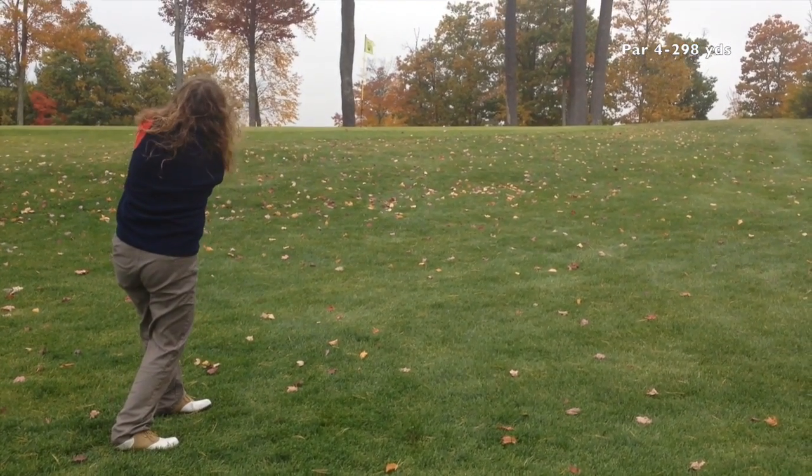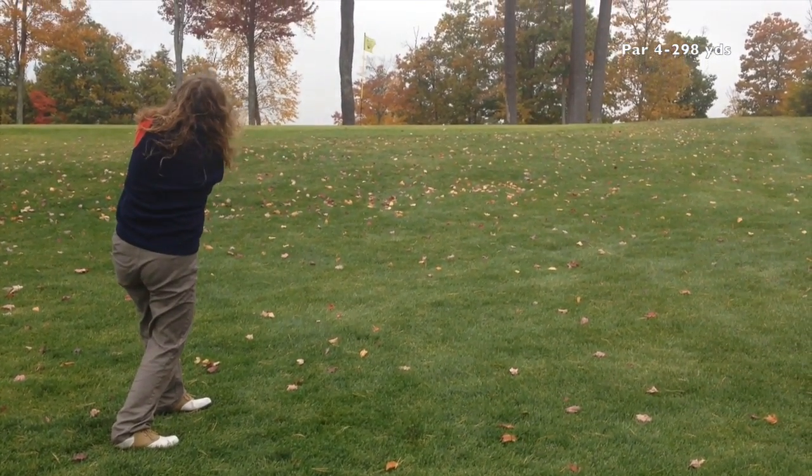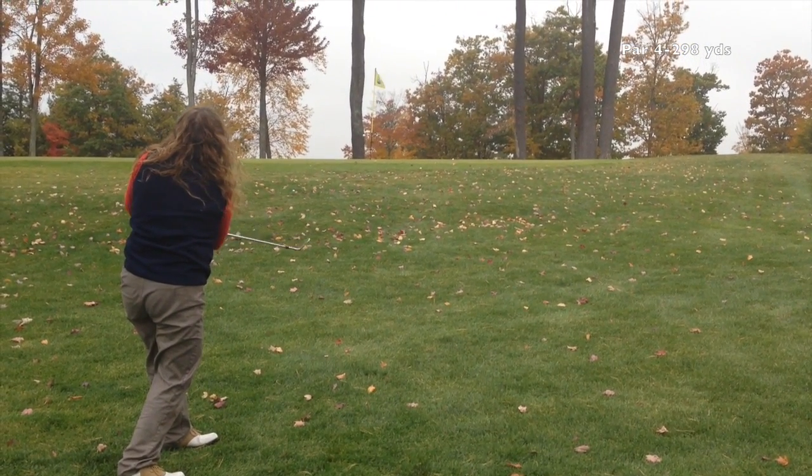Teresa hits one of the best chips of the day right there — she actually puts it up to about a foot away from the hole. Awesome shot.